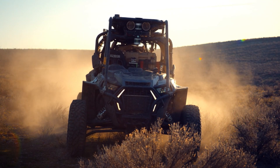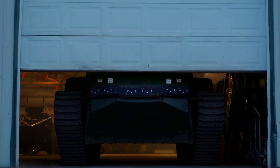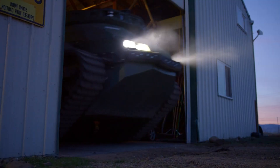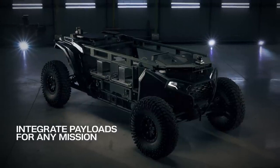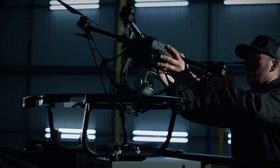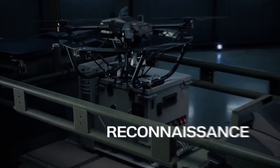And Overland AI isn't slowing down. They're throwing this tech into Polaris RZRs, Textron Ripsaws, even beefing up the Army's small multi-purpose equipment transport vehicles. It's not just a robot anymore — it's an unstoppable system designed to take humans out of the danger zone.